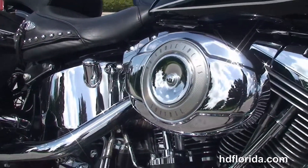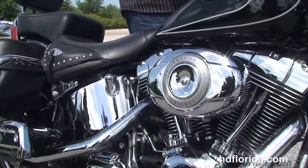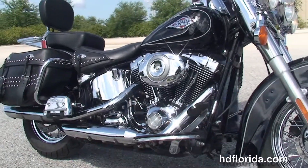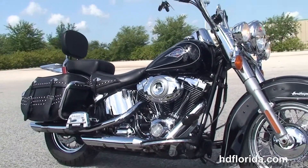We finance used Harley-Davidsons up to 72 months, and be sure to ask about our fly-and-ride program. Options and accessories on this bike retail at over $2,500.